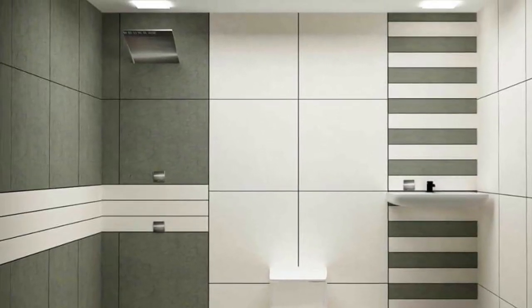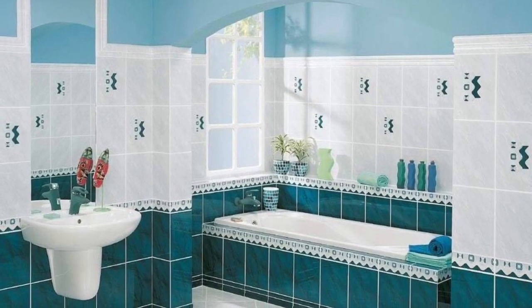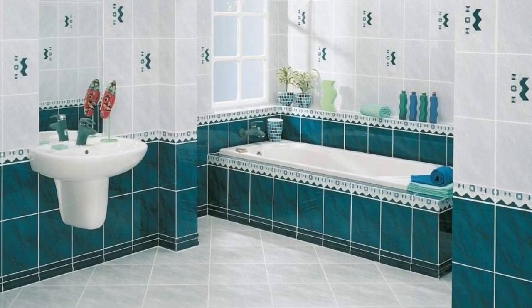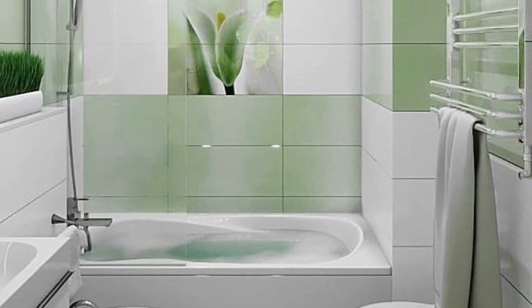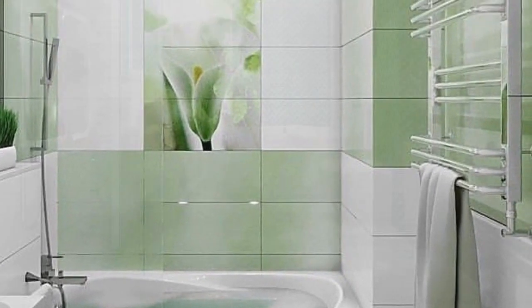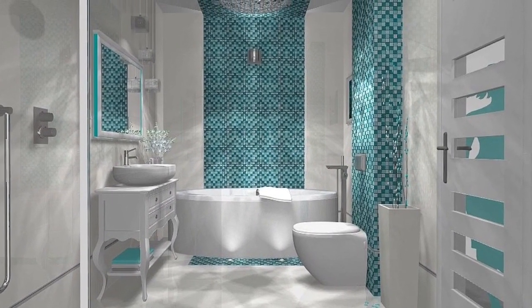Hi everyone, welcome back to my YouTube channel. This is Forever Home, the guided channel. I'm Francisca, your host. Today's video is all about the benefits of tiles in your bathroom. If you are renovating and need to decide on the best material for your bathroom, tiles may be the answer you are looking for.